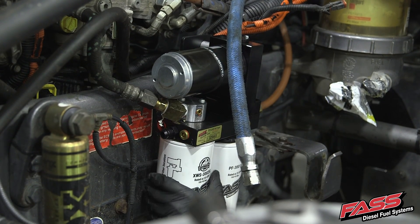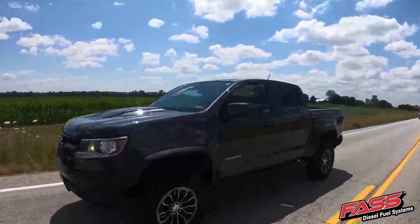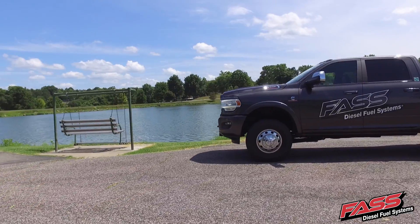Along with removing water from the fuel, we're going to be removing the entrained air, which can improve fuel economy, better throttle response, and smoother idle. And we're going to be removing all dirt particulates and any other contaminants down to 2 micron absolute. Again, if you want the best filtration for your diesel engine, look no further than FAST fuel systems.